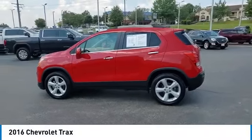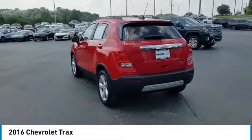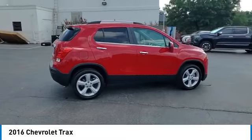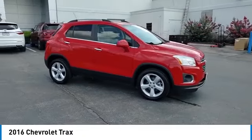We are pleased to show you the 2016 Chevrolet Trax. The Trax is tiny on the outside, but remarkably spacious within. It comes with clean and modern interiors. This vehicle has less than 45,000 miles. Here are some of this vehicle's great options.